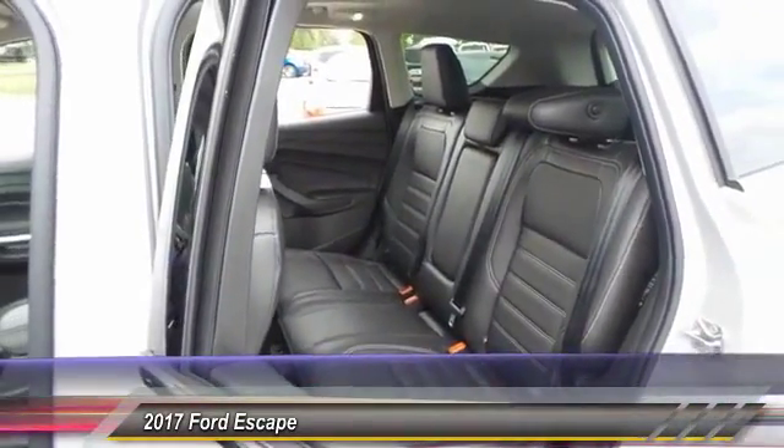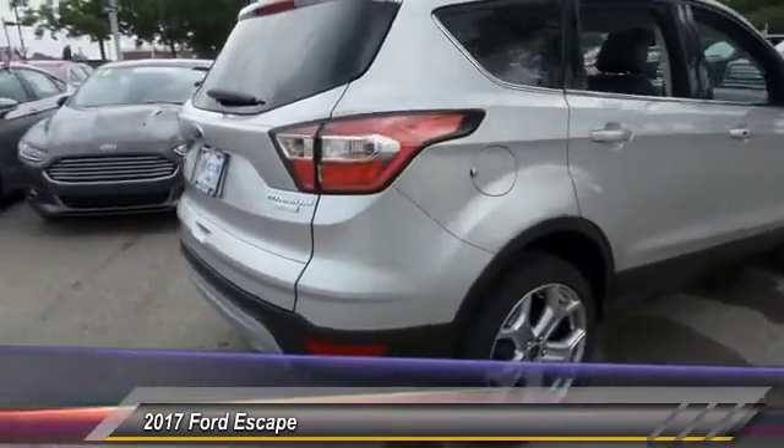Universal garage door opener, memory seat, fog lights, security system.